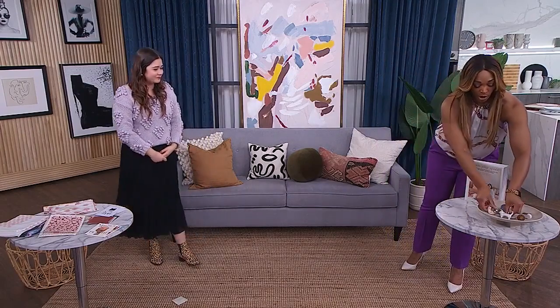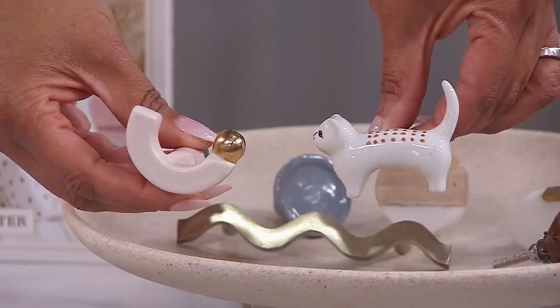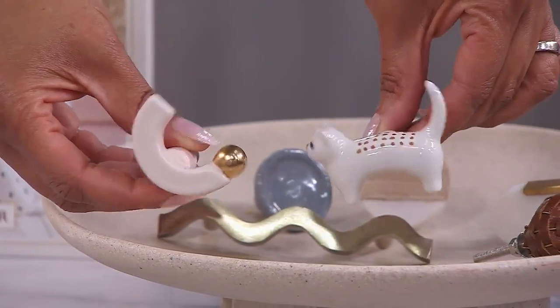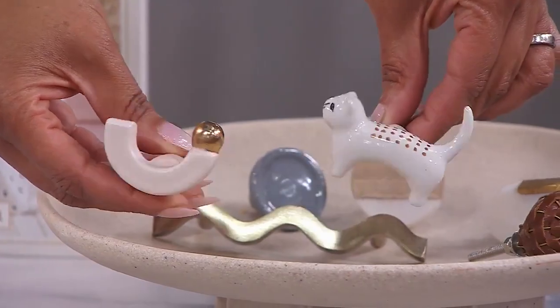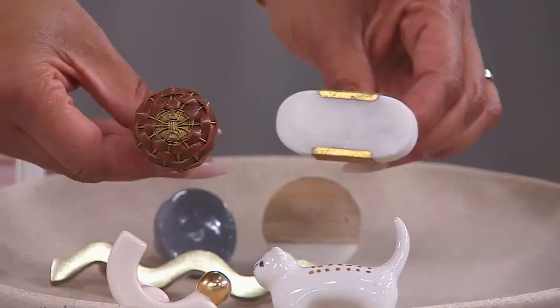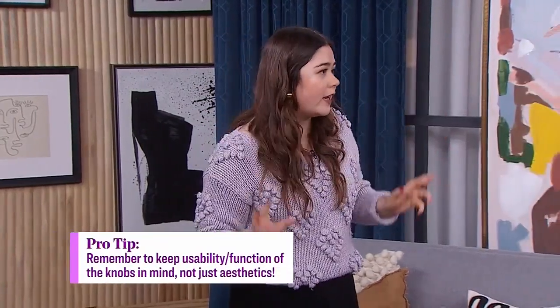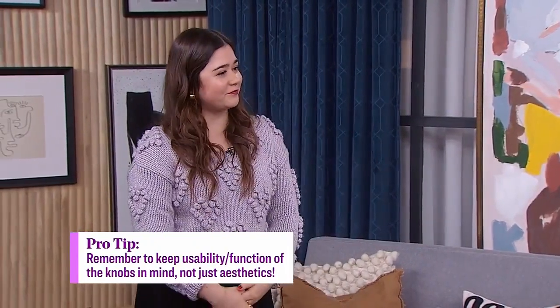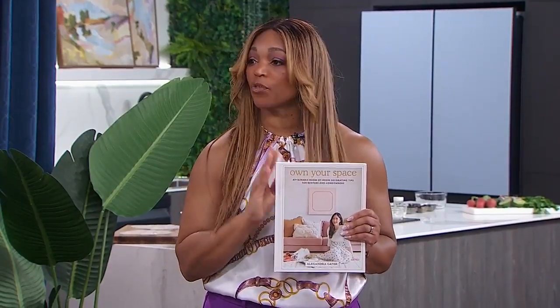Upgrading small things can make a huge difference. Let's talk about hardware options — if you like kitty cats, you can have little kitty cat knobs! These don't have to cost a lot. You've probably heard this tip, but it really makes such a difference — making inexpensive furniture look really expensive and custom, from kitchen cabinets to dressers in your bedroom to closets, any door that has a knob. Customize it! All of these tips you'll find in the book. Alexandra, we're so proud of you!